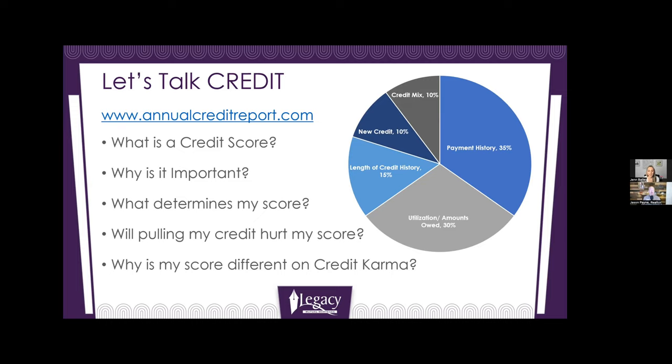I never even thought about that before. My daughter's 11 years old now — I need to start thinking about that so she can have a longer credit history. As soon as you're ready to pull that trigger, it'll start helping build that length.